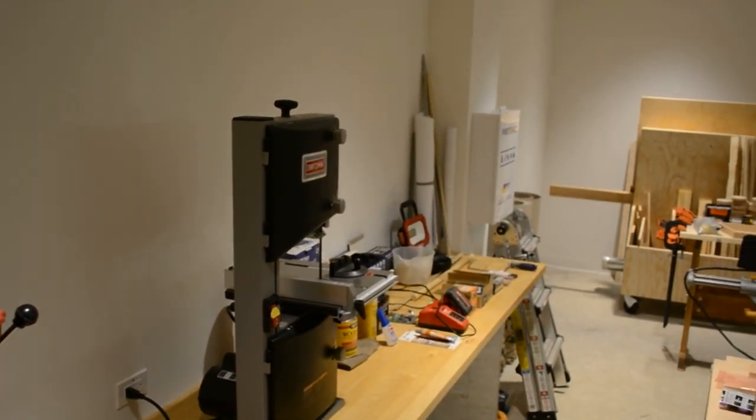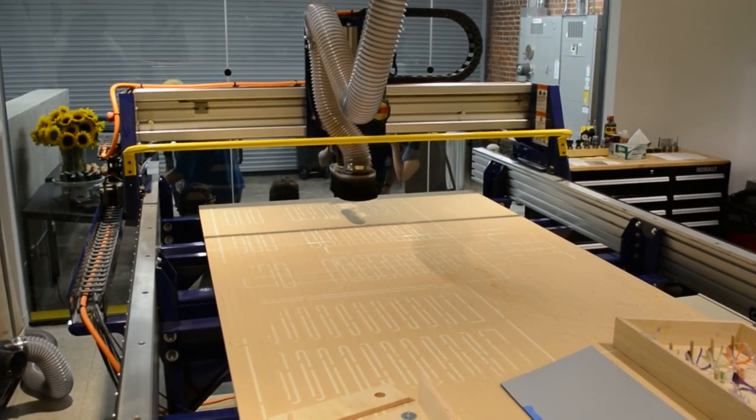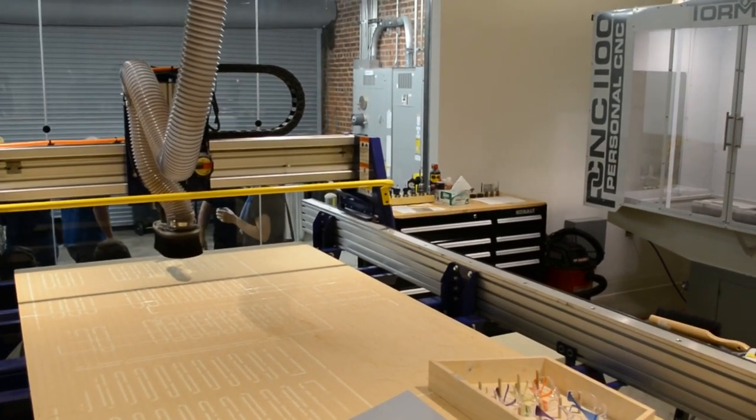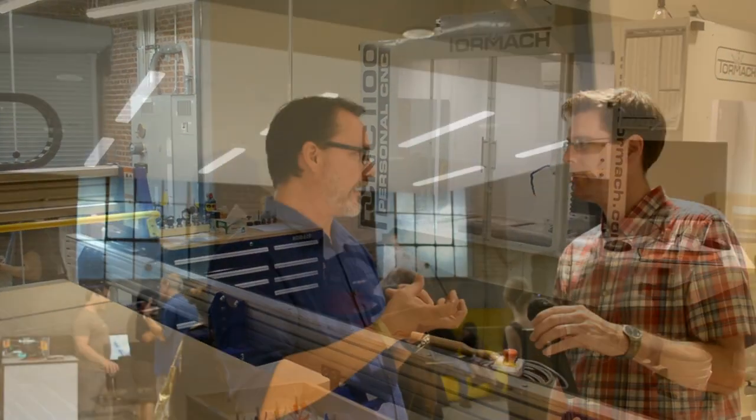Then we have the heavy equipment room, which is where the ShopBot is, where the SawStop table saw is, where the Tormach is. That room is really for building those production prototypes, where you've proved out your design and your proof of concept with the other tools, and now you're ready to start iterating on the final steps to get you to manufacturing.